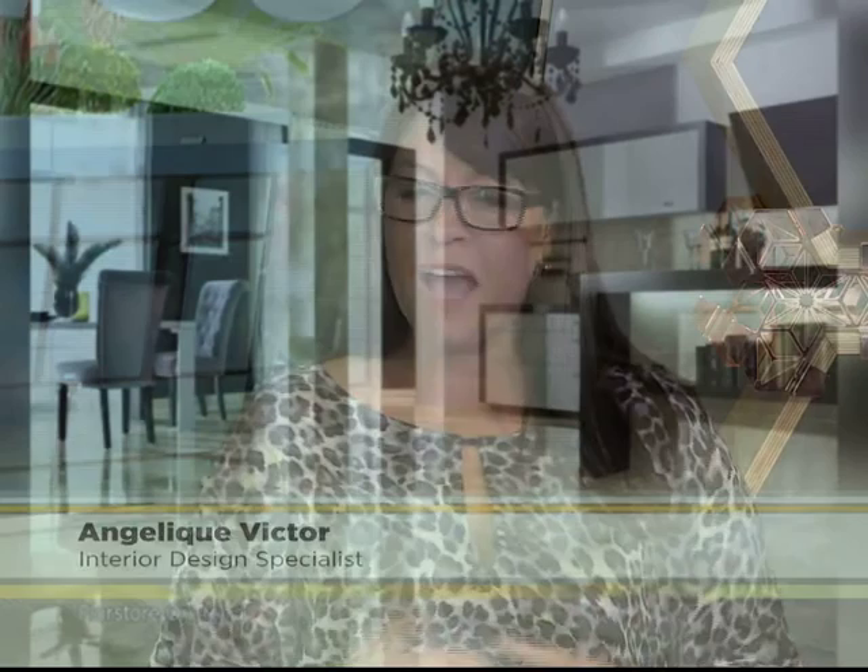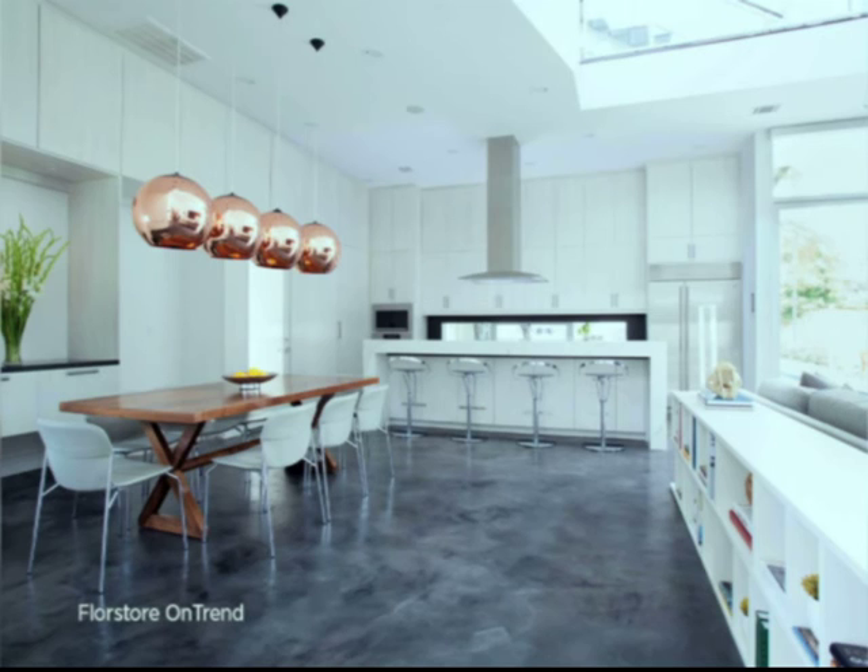Things like your solid engineered floors, your marble. We've even brought in something like vinyl that looks like wood, but actually is more cost effective. So those are the trends we're looking at — a more natural look, and your natural colors as well.